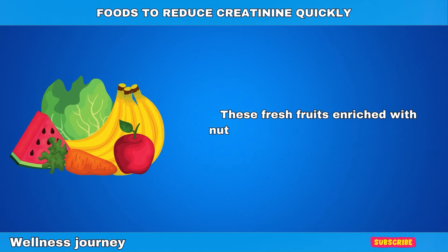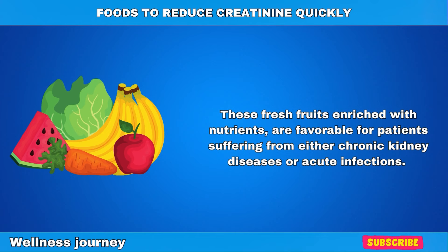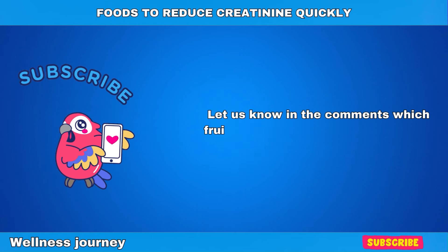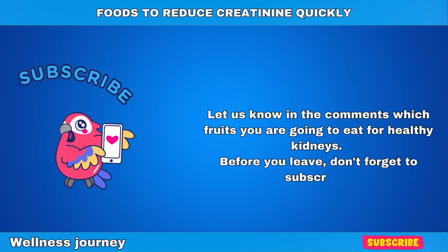These fresh fruits enriched with nutrients are favorable for patients suffering from either chronic kidney diseases or acute infections. Let us know in the comments which fruits you're going to eat for a healthy kidney, and don't forget to subscribe as well.